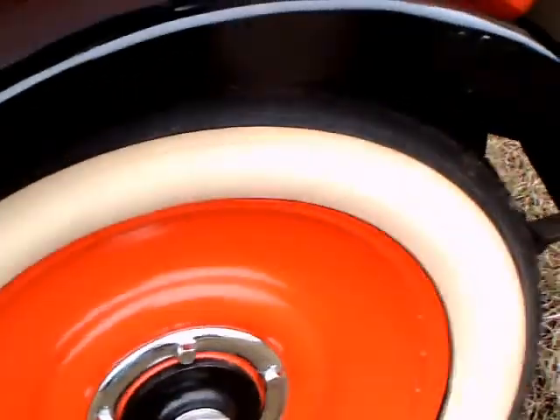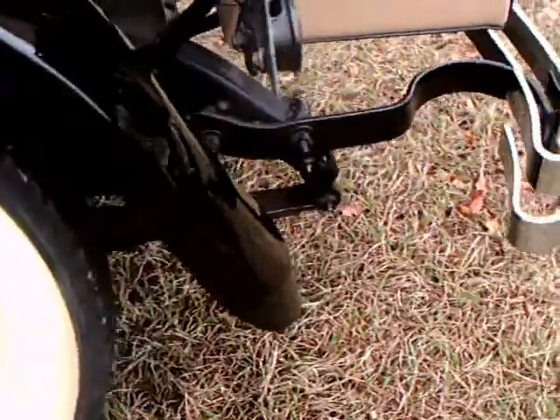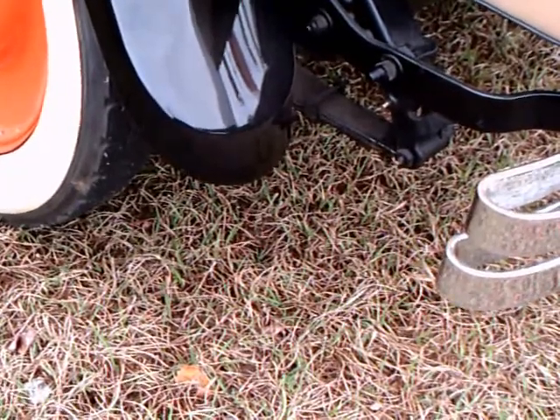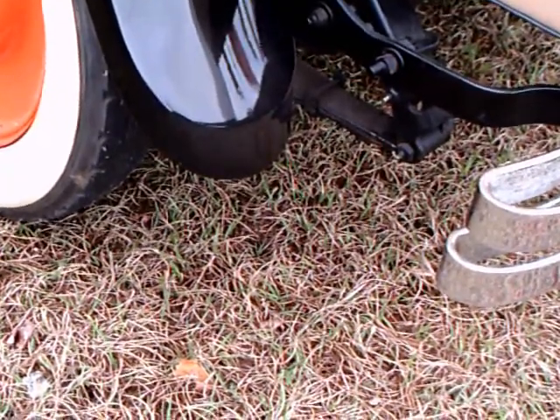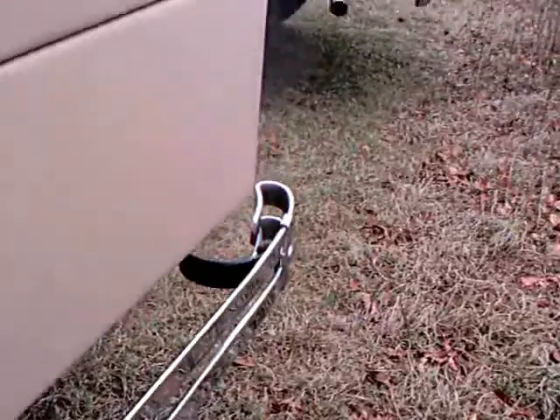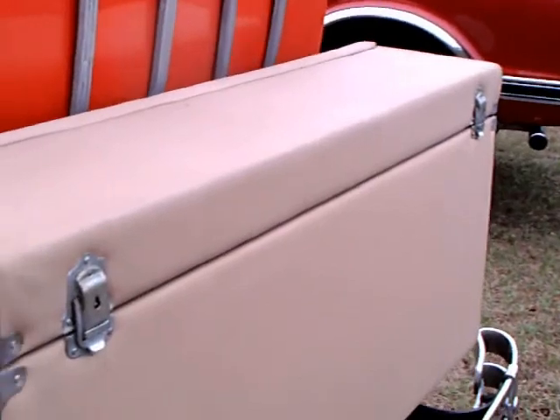Notice the wheels — disc wheels. And this one has a trunk that serves as the luggage compartment in the back, supported on the luggage carrier there.